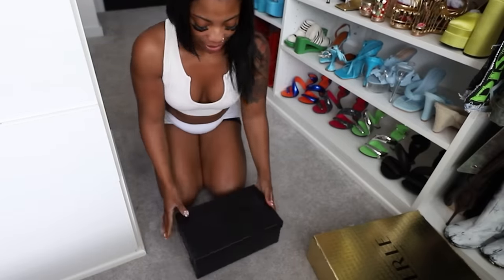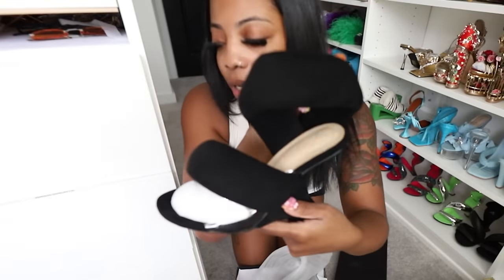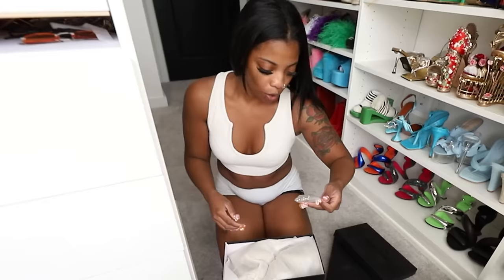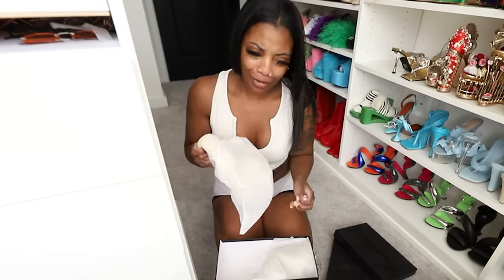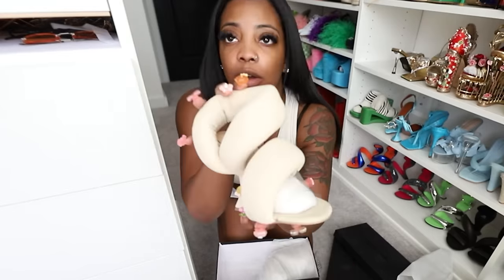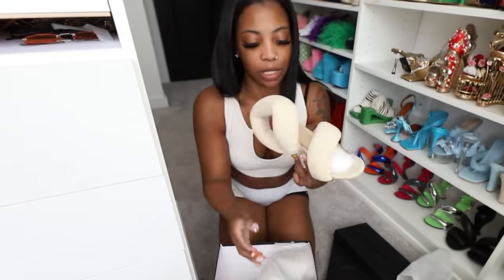Let me show y'all what else I got. These shoes I bought — oh they're so cute. I got them also in this other color. I thought I was tripping but I only ordered one pair and they actually sent me two — the same shoe in black and nude. So I'm excited about these. And next up we have these boots — look at these y'all!